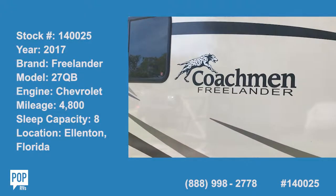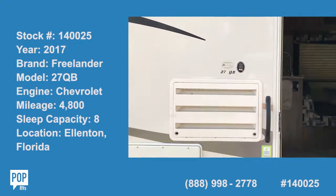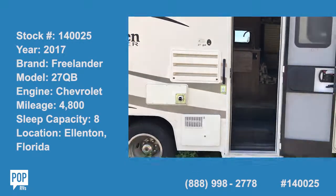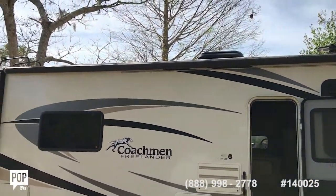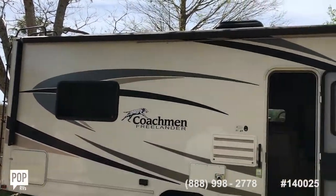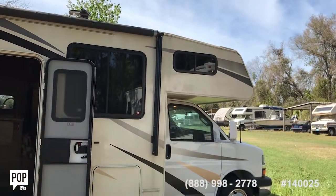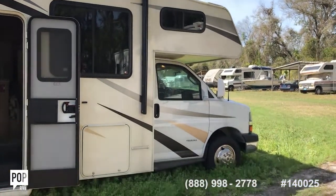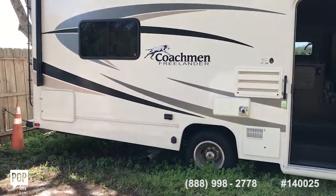I'm going to introduce you to our beautiful 2017 Coachman Freelander. It's a 27QB. I'm going to step back just so you can get a real feel for the entire size and scope of this RV. You can see the AC unit up on the top, full-length awning all the way down the side, passenger side with a nice overhang for an above bunk, and a 4500 Chevy chassis all the way down.